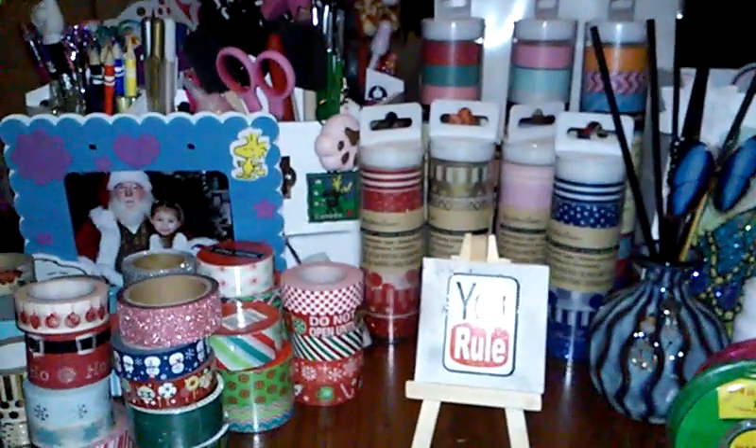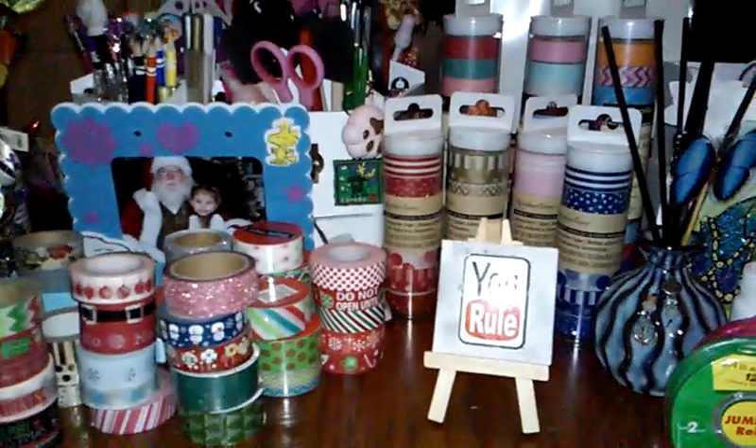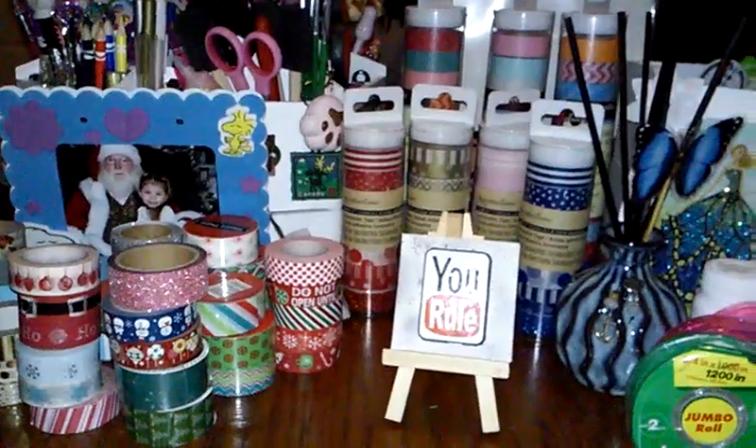Hi guys, I have a small Michaels haul for you. I'm going to try to get through it as fast as I can — I just have a lot of things going on.